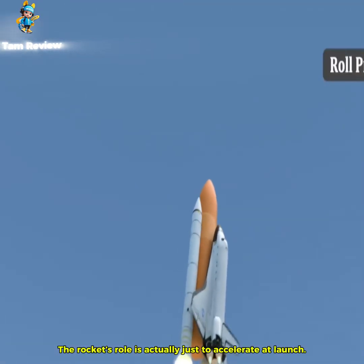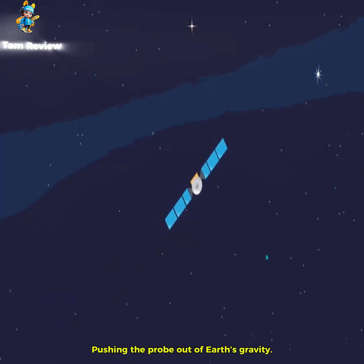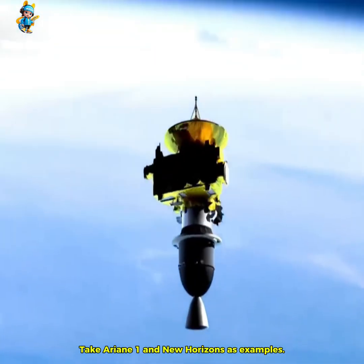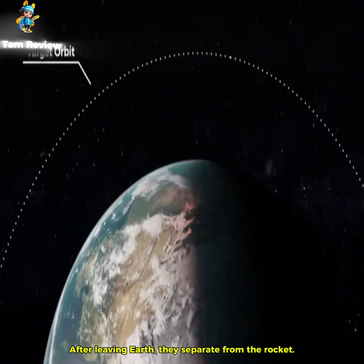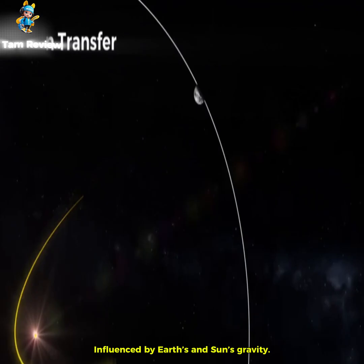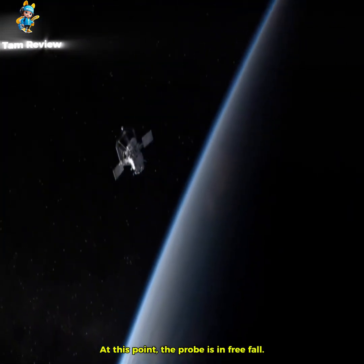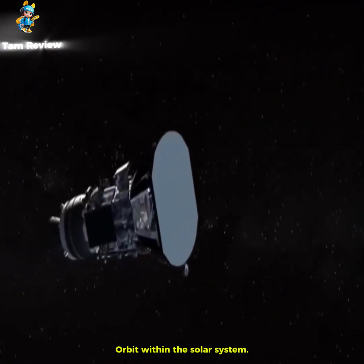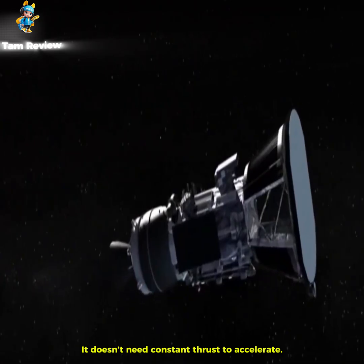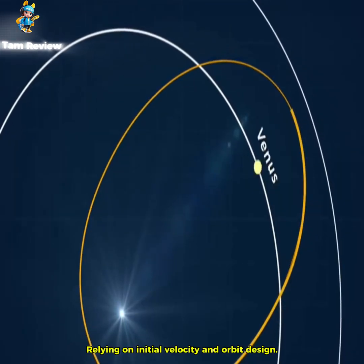The rocket's role is actually just to accelerate at launch, pushing the probe out of Earth's gravity. Take Ariane 1 and New Horizons as examples. After leaving Earth, they separate from the rocket, influenced by Earth's and Sun's gravity, guiding the subsequent interstellar journey. At this point, the probe is in freefall on a precisely calculated orbit within the solar system — it doesn't need constant thrust to accelerate, relying on initial velocity and orbit design.